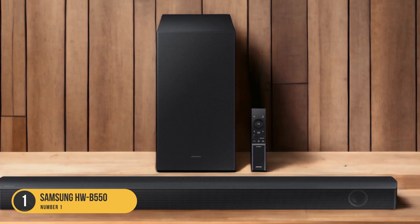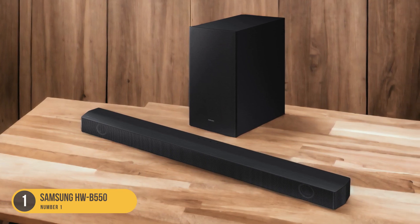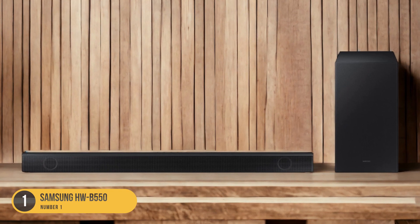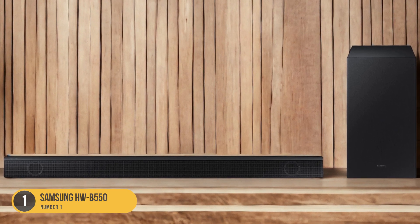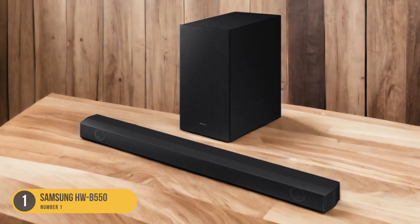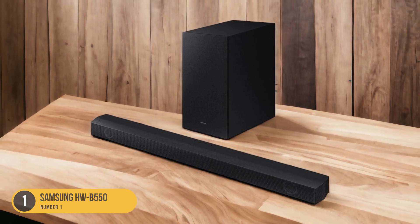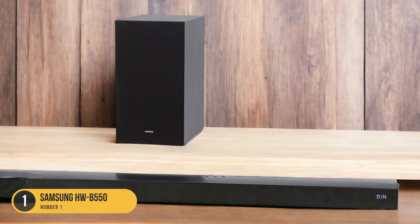With its powerful subwoofer and advanced audio technologies, this soundbar delivers an immersive and dynamic sound experience that brings your favorite music to life. Equipped with a wireless subwoofer, the HWB-550 adds depth and richness to the low-frequency sounds, enhancing the overall audio performance. The subwoofer can be placed anywhere in the room, allowing you to achieve the optimal bass response for your listening environment.